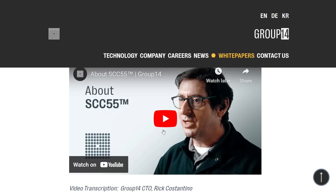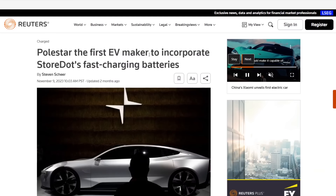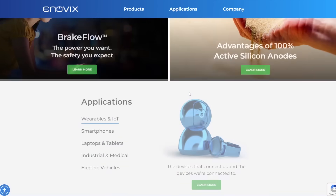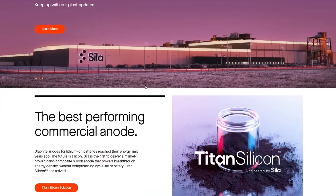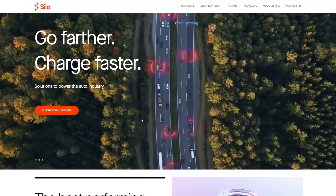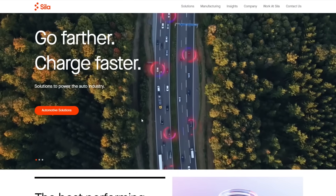It looks like StoreDot is actually using this Group 14 material and just optimizing it for their technology. StoreDot is just the first to announce that a car company is going to use their batteries, but there are several other companies. There's Inovics, also working in silicon technology, and Sila Nanotechnology — which already has a silicon anode battery commercially available in the Whoop fitness tracker.